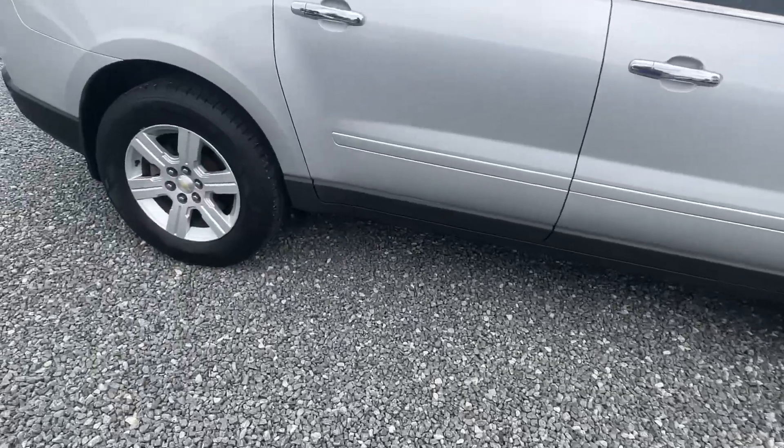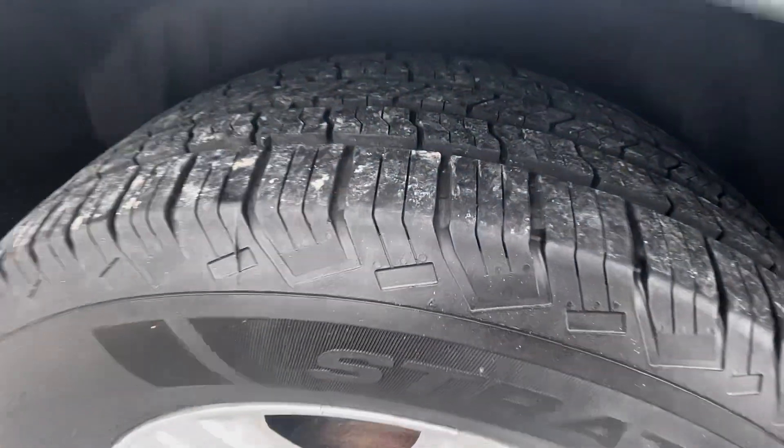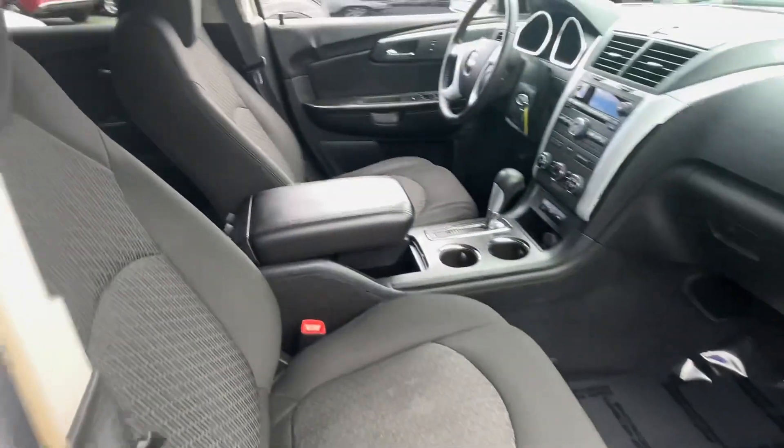Really sharp car sitting on big fat tires — as you can see, tons of tread in there. Looking on the inside, a little bit of wear there on the driver's seat, but overall very clean.